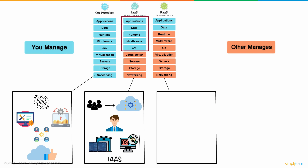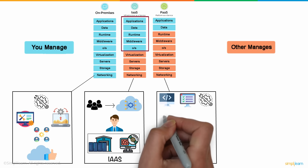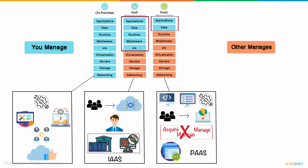Next, we have PaaS, or Platform as a Service, which provides cloud platforms and runtime environments for developing, testing, and managing applications. This service model enables users to deploy applications without the need to acquire, manage, and maintain the related architecture. If your organization is in need of a platform for creating software applications, PaaS is the model for you. PaaS only requires you to handle the applications and the data.